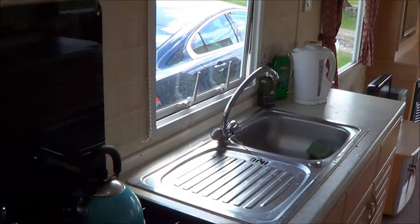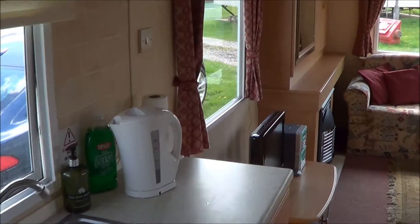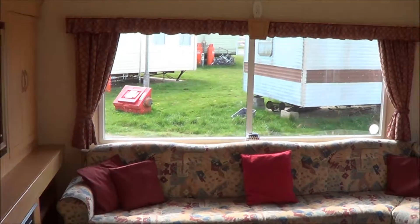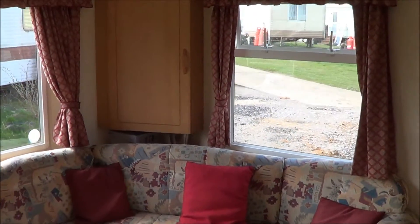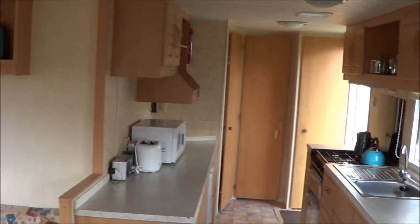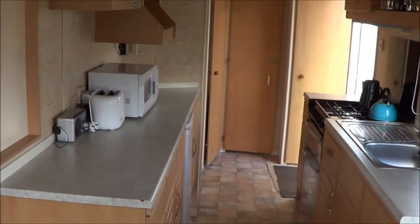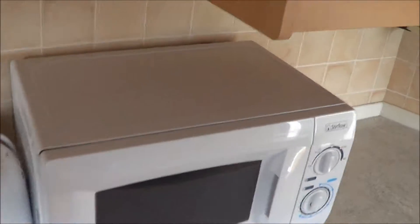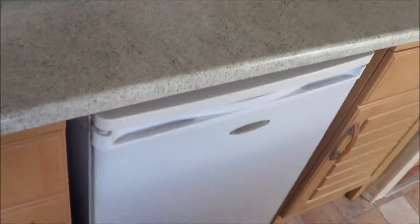Well, you can see what everything is. So that's the lounge, kind of dine-at, microwave, refrigerator.